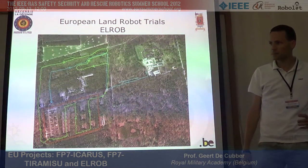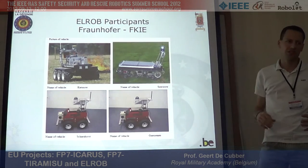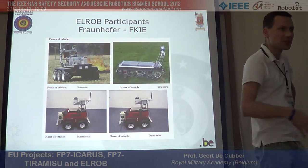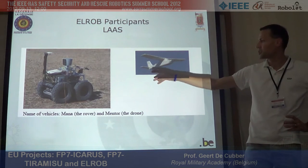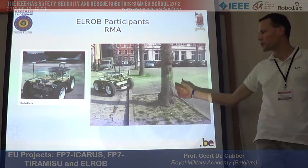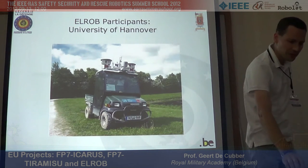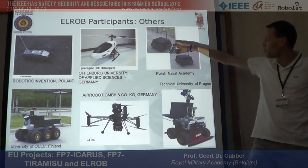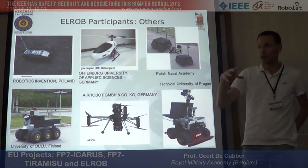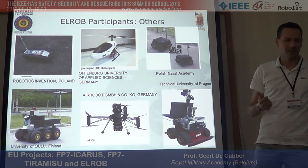Participants included the team from Hanover, led by Frank Schneider — they participate every year and are very good. We also had a team with a ground vehicle supported by an aerial vehicle. We participated as well, as organizers. Some teams ultimately couldn't make it because outdoor robotics makes it very difficult to get your vehicle ready in time.